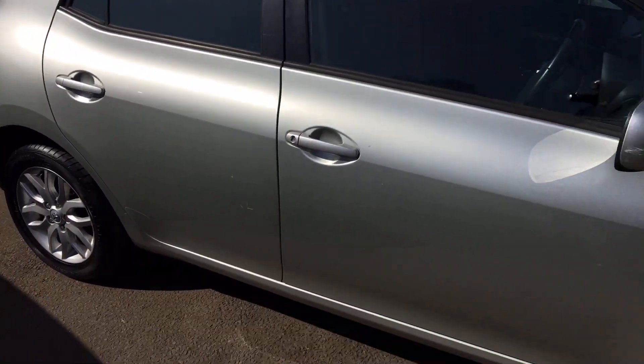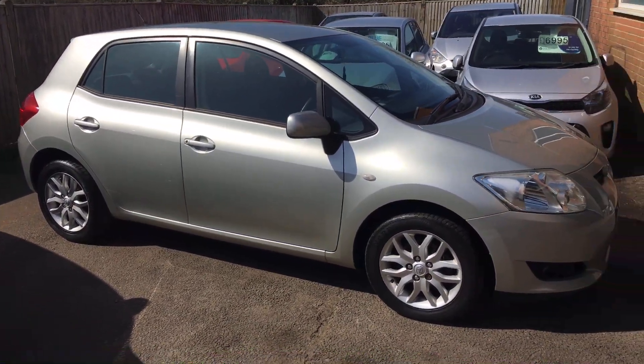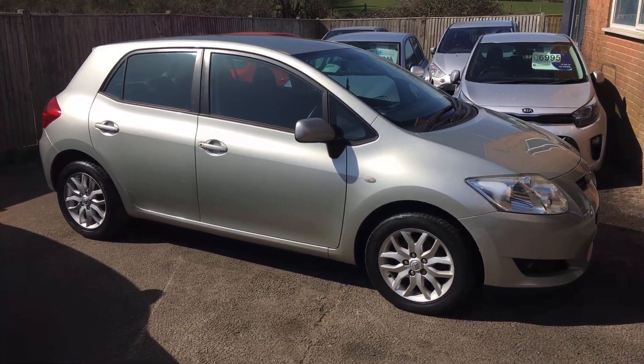I think it's a very good-looking motor car. If there are any other questions you'd like answered, please don't hesitate to give us a call. Thank you very much indeed.